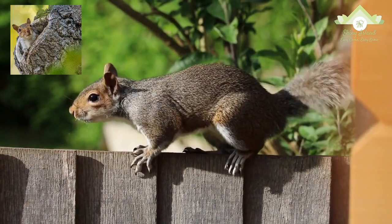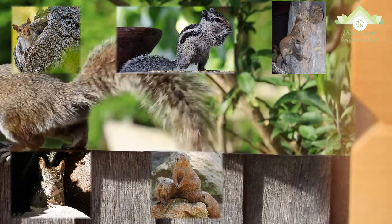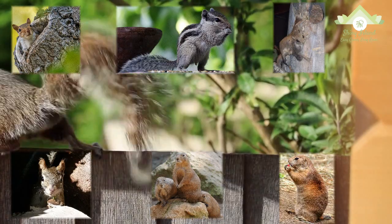The family of squirrel includes tree squirrels, ground squirrels, chipmunks, marmots, flying squirrels, and prairie dogs, amongst other rodents.